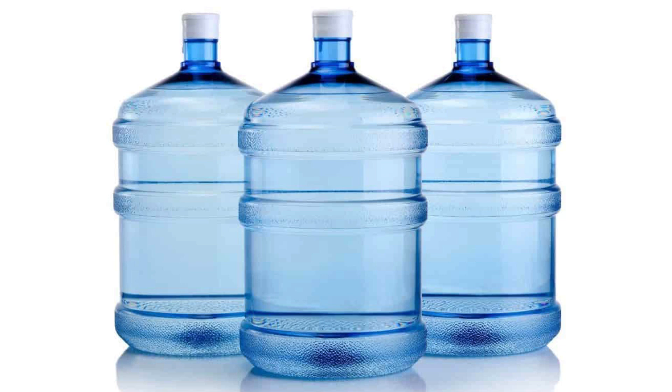First off is water — most important. You can't survive more than three days without water. You want to have enough water, at least one gallon of water per person per day, to last you three days for drinking and for sanitation.